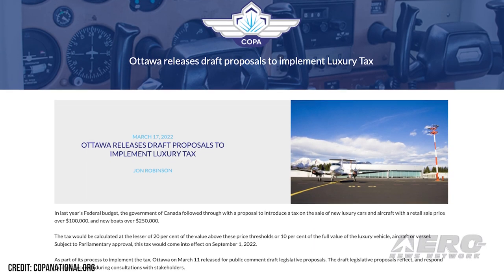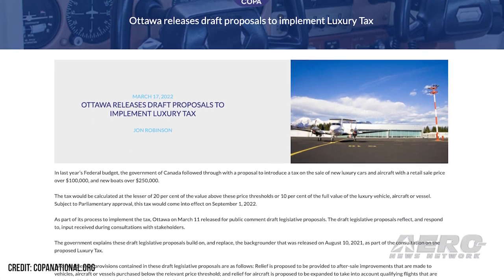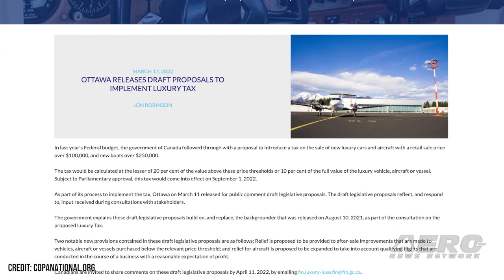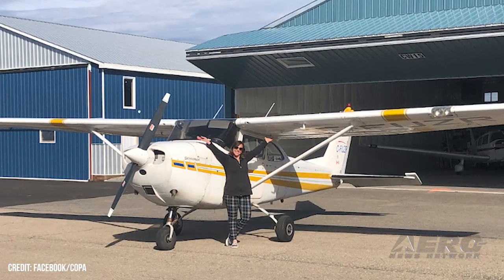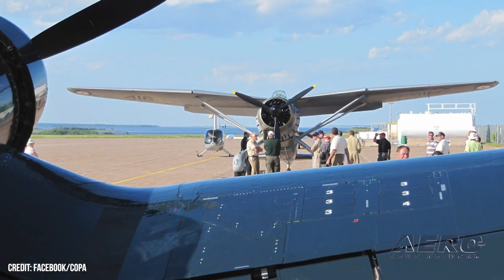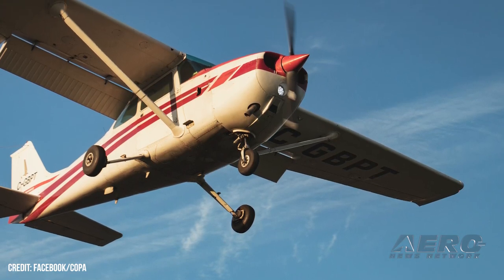Ottawa releases draft of luxury tax proposal. Last year, Canada included a proposal for a new tax on the sale of luxury autos and aircraft with a retail price over $100,000, and new watercraft over $250,000. The Canadian Owners and Pilots Association has spoken at length on the issue, attempting to explain to legislators that $100,000 — or $80,000 USD — doesn't quite buy an equivalent amount of luxury. Ottawa has now released the draft legislation, stating they will take public input into consideration.